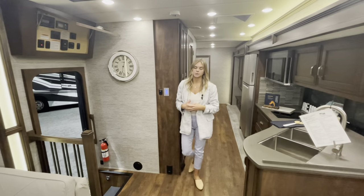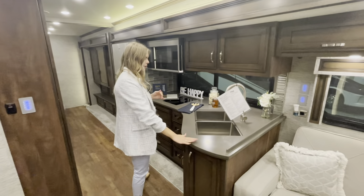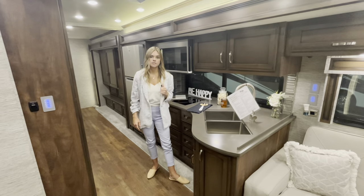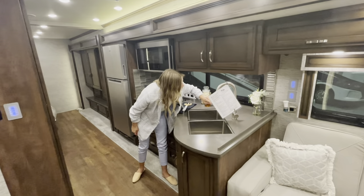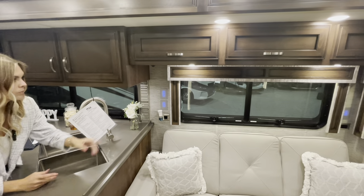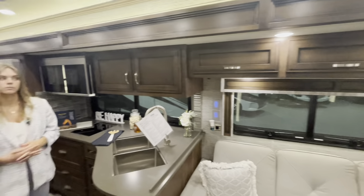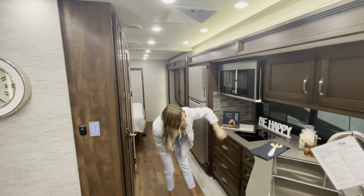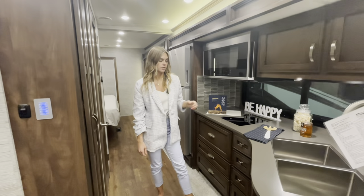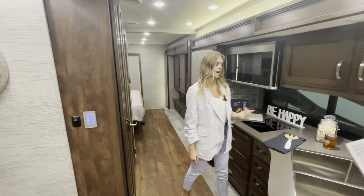Making our way into the kitchen, what you're going to see is our solid surface countertops throughout with a really nice gray look, along with a dual stainless steel sink. KIB switches on the left-hand side control your right reading lights, left reading lights, accent lights, the kitchen overhead, and more. Underneath you're going to have four 110 outlets — so if you want a coffee maker or anything, you can go ahead and plug that in.